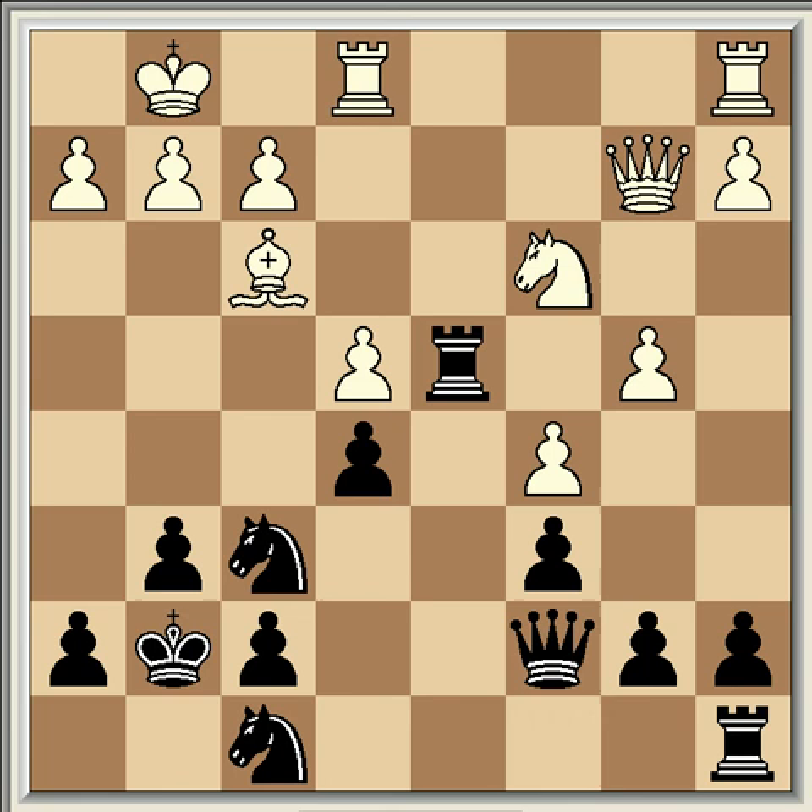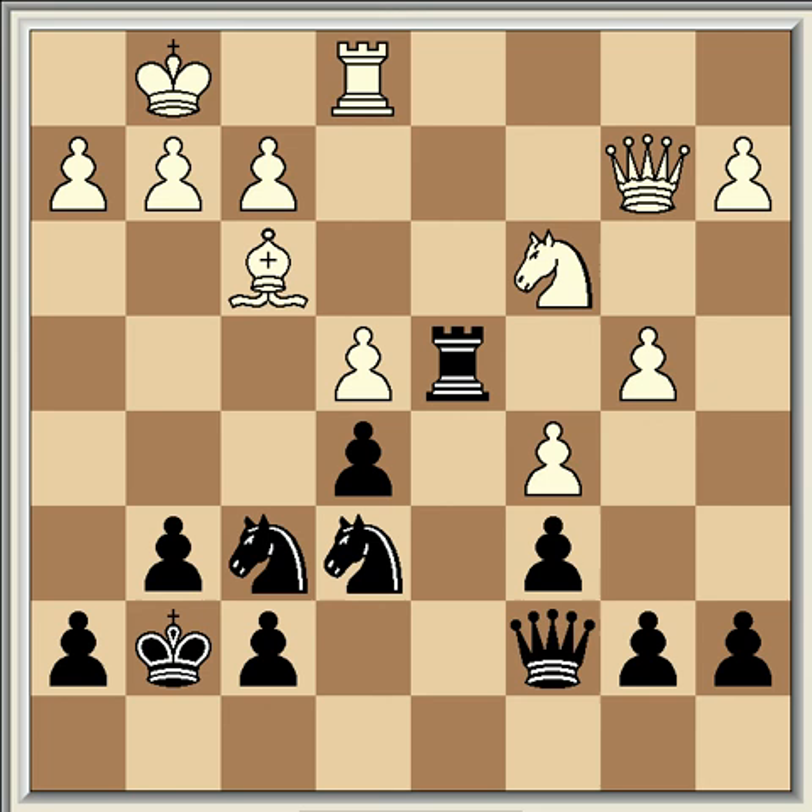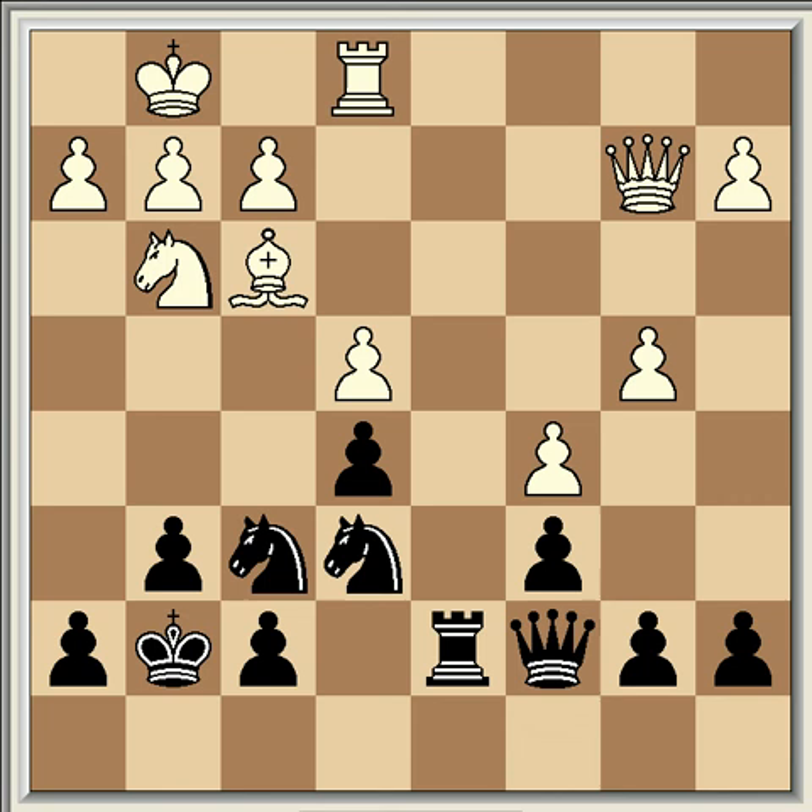The game continued: c5, knight e6, rook a d1, rook a d8, rook takes d4, rook takes d4, knight e2, rook d7, and knight g3. It is extremely difficult to find constructive moves for White here, but knight g3 was not a good idea — the knight is pretty much out of the game there. Black now plays h5, a strong move threatening h4 and h3, which would weaken the White kingside. White countered with h4, which stops Black's pawn but also weakens the White king position, so it's not an especially good move either.